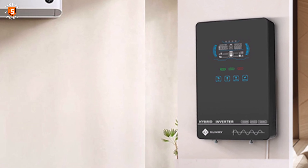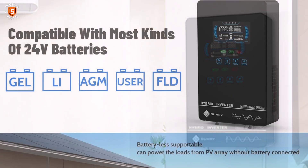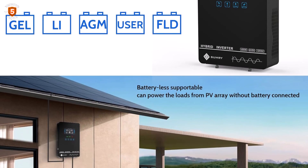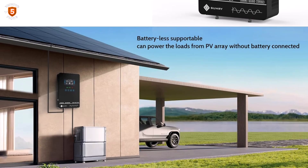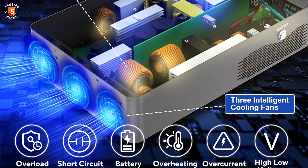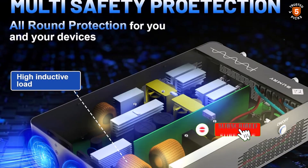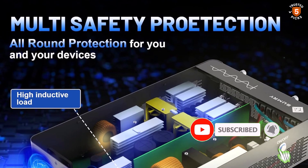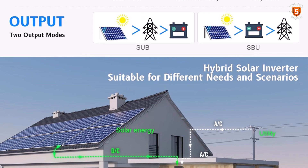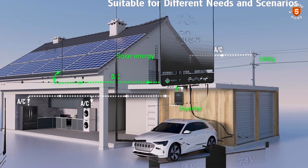It produces a stable pure sine wave output, which is essential for extending the lifespan of sensitive electronics and inductive devices, ensuring you get the most from your solar panels. Another standout feature is its battery-free operation mode, which allows direct solar-to-load usage during daylight hours, saving on battery costs. It's also compatible with a wide range of 24V battery types, including AGM, gel, lead-acid, lithium-ion, and LiFePO4. Users can customize parameters such as battery charging current and the priority between AC and solar energy using the intuitive display.